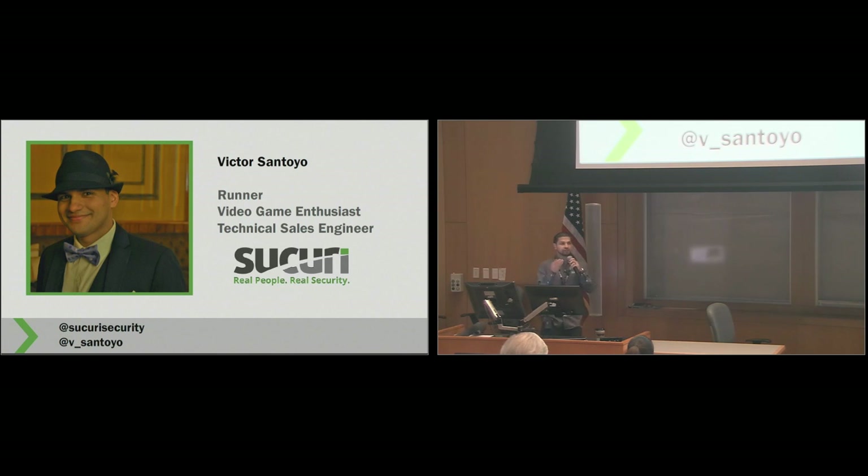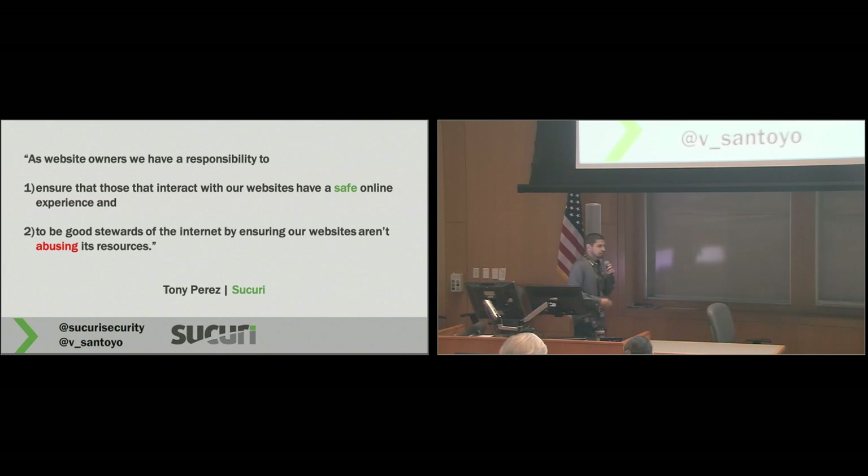What does that mean? What does that mean for you? What does that mean for your business? I want to start off with a quote from the CEO of our company, which I really like: as website owners, we have a responsibility to ensure that everyone who interacts with our websites has a safe online experience, and that all website owners should be good stewards of the internet by ensuring we're not abusing the resources available to us. So let's break that down — what does it mean to not abuse the resources? What does it mean to ensure our visitors have a safe online experience?